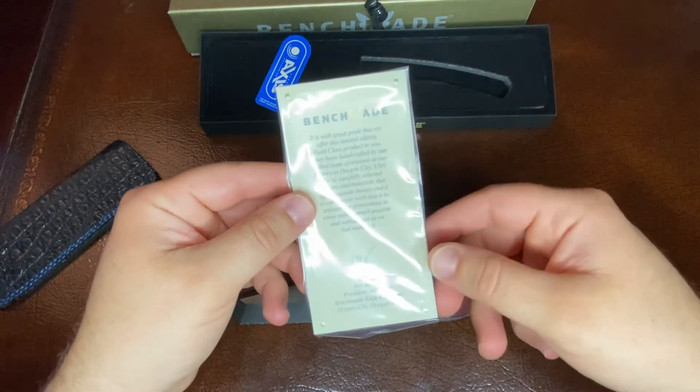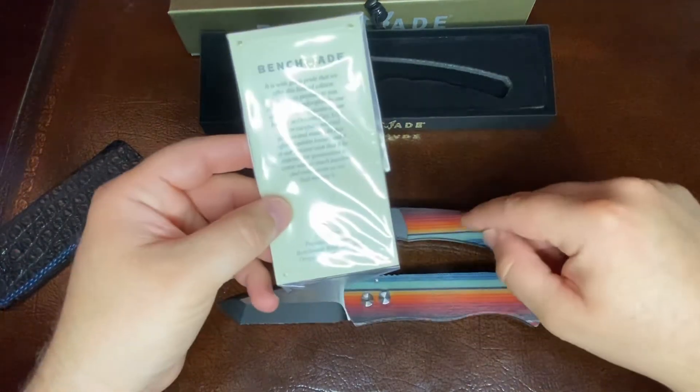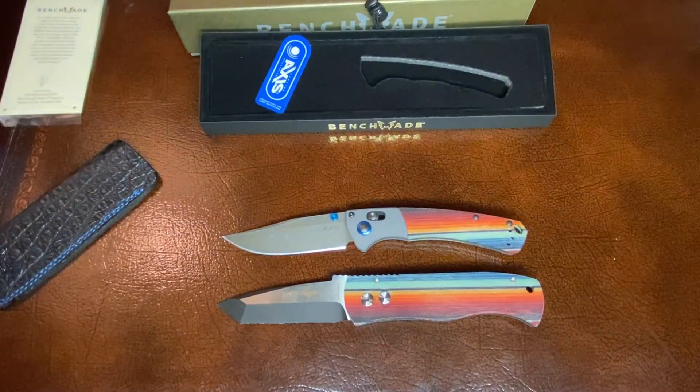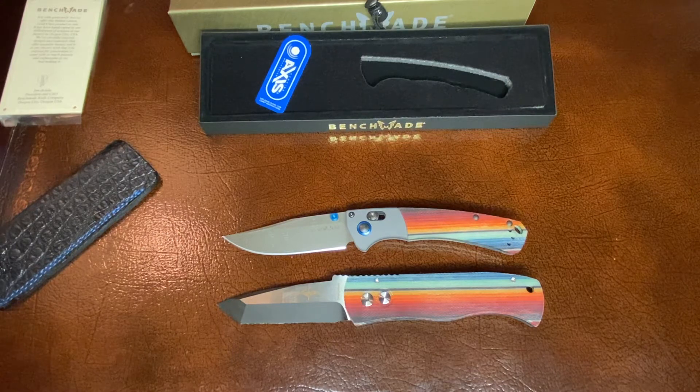I don't know if they're still carrying on that tradition where John would then have the first knife and his wife would have the second knife. I'd have to contact Benchmade and find out. So if you're a collector out there, you're never going to get number one and number two — that stays with the Deosses family, as far as I know. I could be wrong.